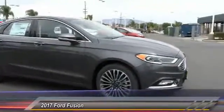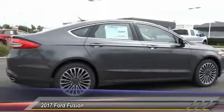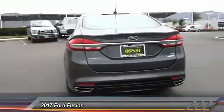2017 Fusion. You can have both impressive power and great economy in a Fusion, priced below $35,000. This vehicle has less than 100 miles.